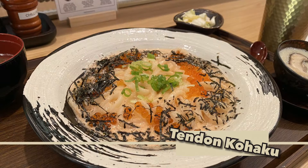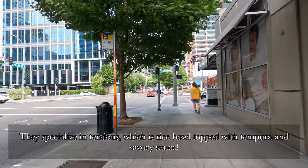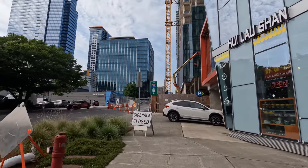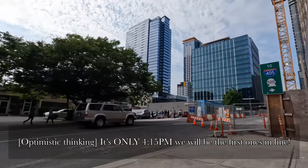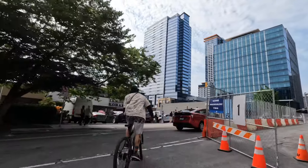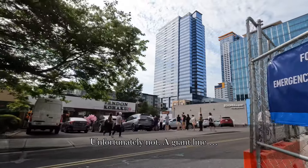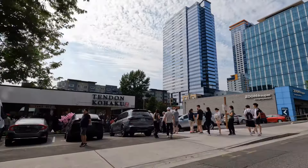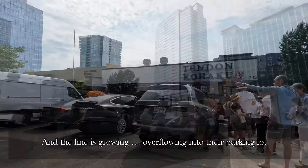For the first spot we're going to check out Tandon Kohaku in Bellevue. They specialize in rice bowls with great tempura. It's only 4:15 — will we be at the front of the line for the first seating? Maybe not. The line is already to the sidewalk and growing, half an hour before their opening time at 5 p.m.